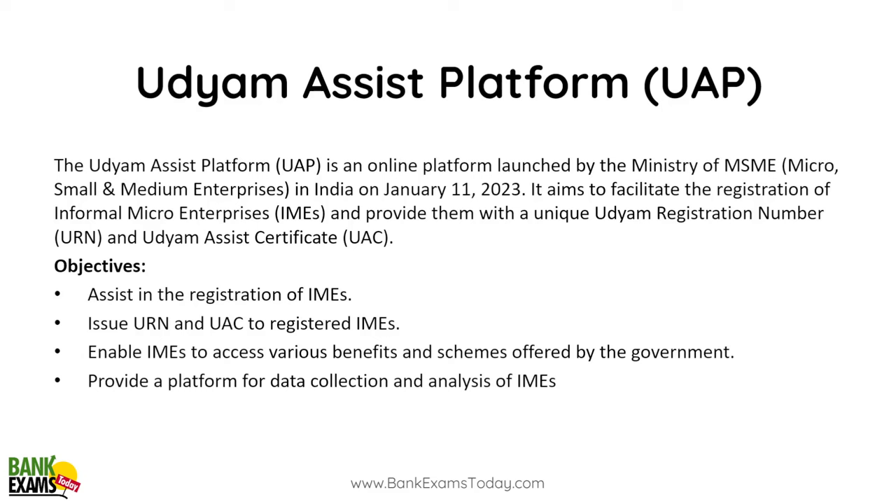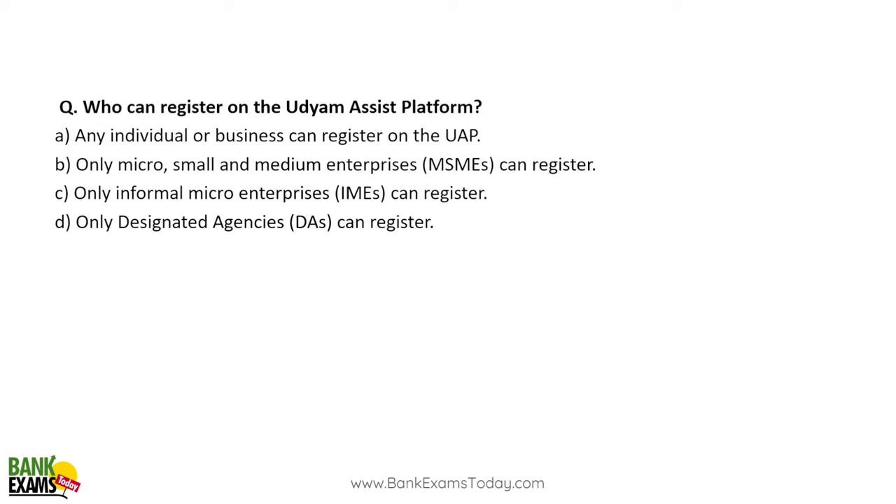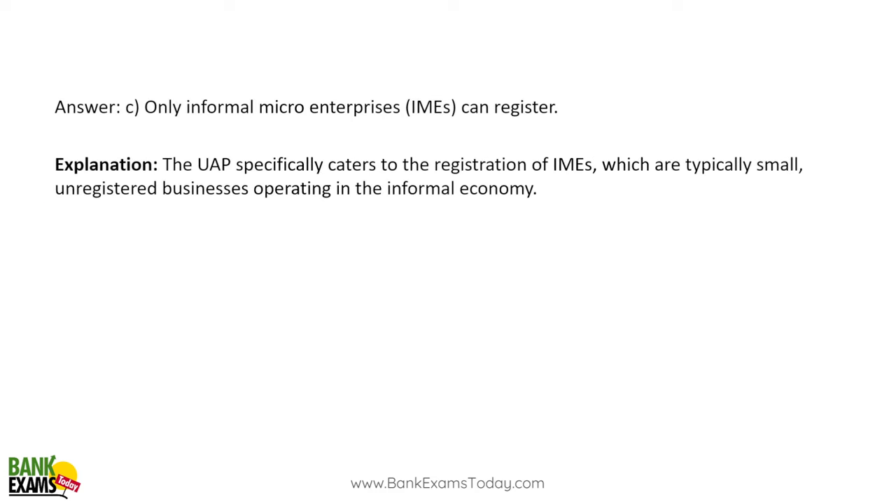The Udyam Assist Platform is an online platform launched by the Ministry of MSME. Many informal micro enterprises were not able to obtain a URN, so this platform was launched to facilitate their registration. It provides informal micro enterprises with a unique Udyam Assist Certificate so they can access the benefits of various government schemes. Only informal micro enterprises can register under the Udyam Assist Platform.